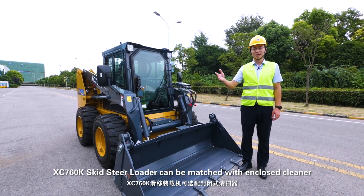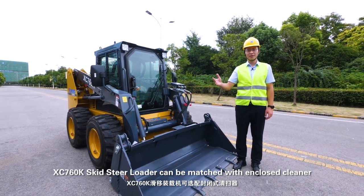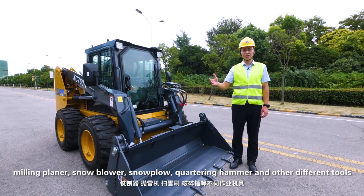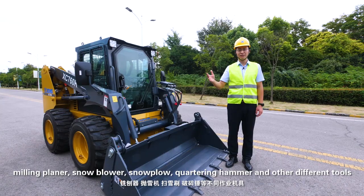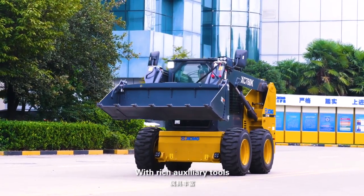The XC7 60K skid-steer loader can be matched with a range of attachments, including a sweeper, mini-tiller, snowblower, snow plow, hydraulic hammer, and other quick-attach tools, offering rich auxiliary tooling options.